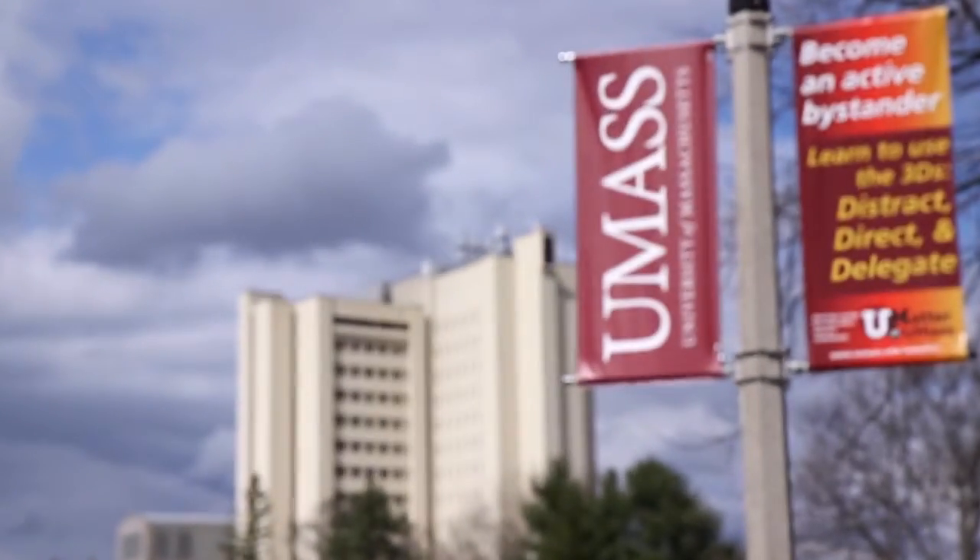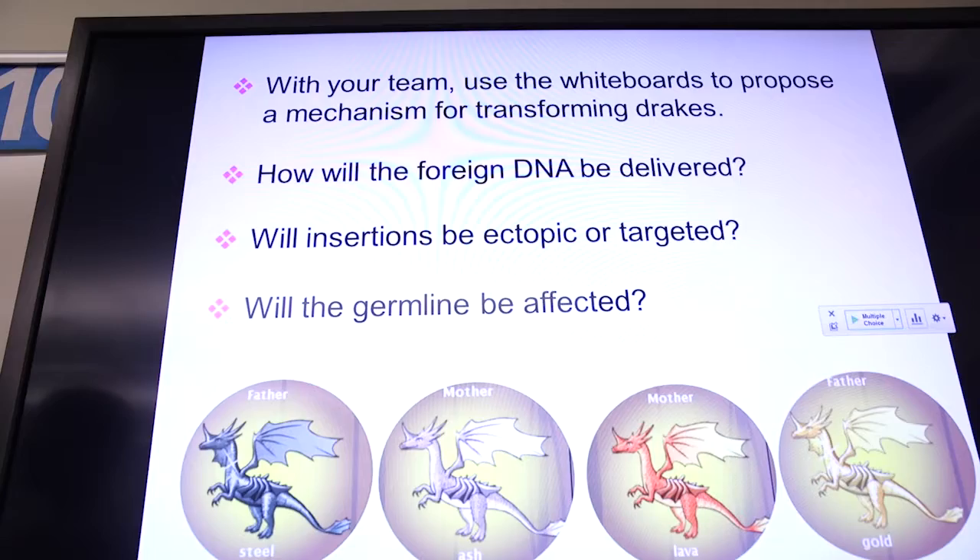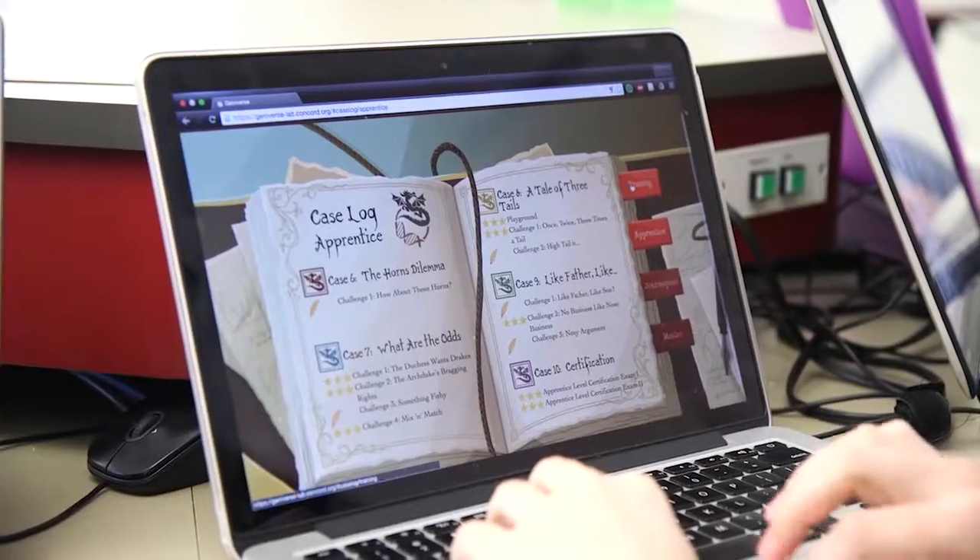Right now, Geniverse is in use at UMass Amherst, where a 300-level genetics class is using Geniverse to anchor their work in genetics. I think that learning genetics with Geniverse is really cool. I'd say that it's very accurate and reflects our real-world skills.